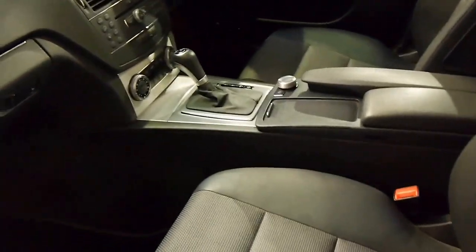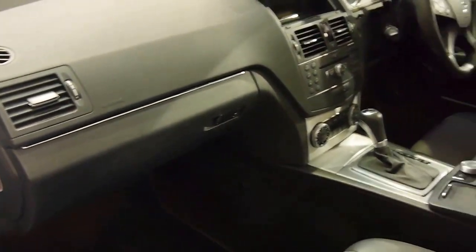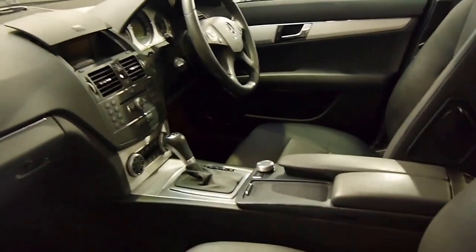A bit of stainless steel going on there, dual zone air conditioning, airbags galore, ABS brakes, and obviously the cruise control with the speed limiter.